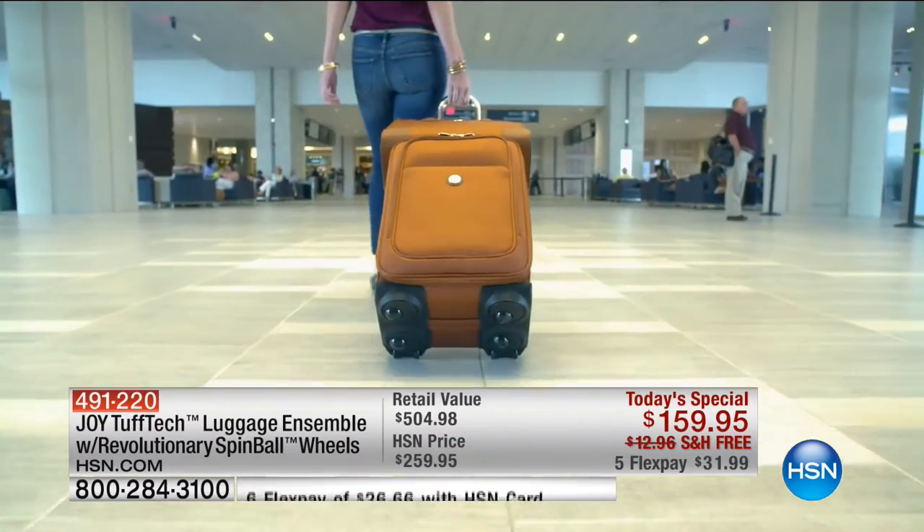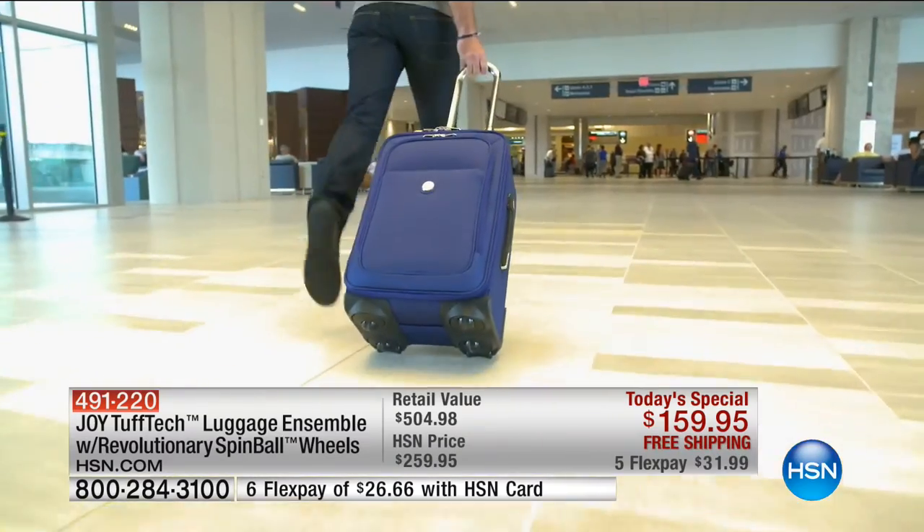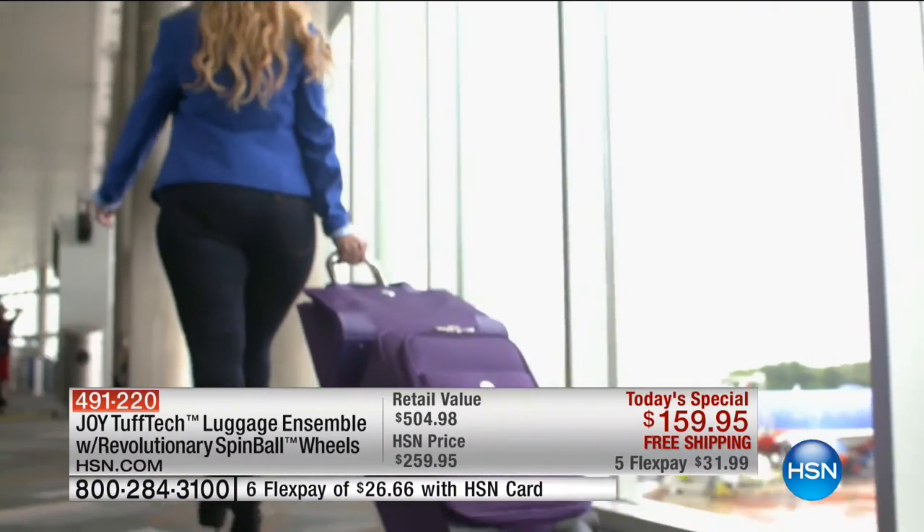It rotates so easily as I'm walking with it. If I'm running late, which unfortunately I do, I can literally run with this piece of luggage and it's just going to glide over every surface.